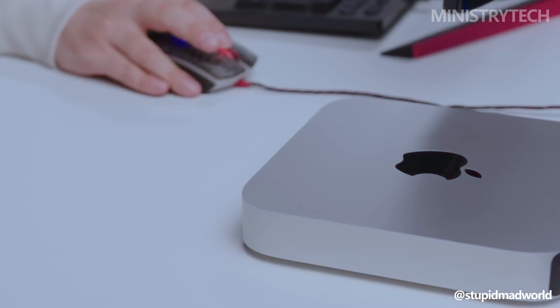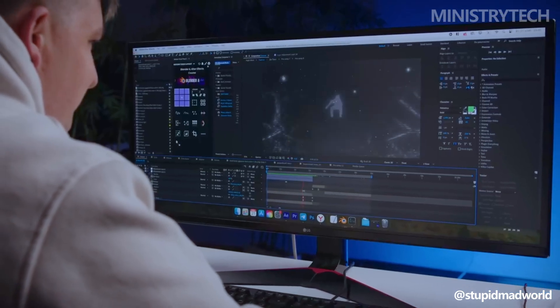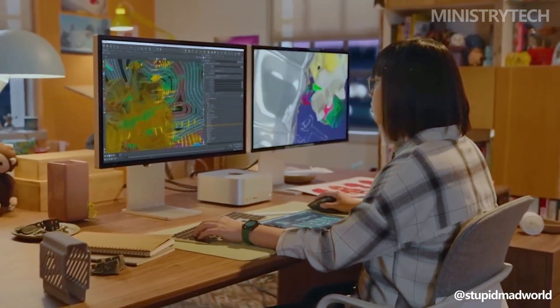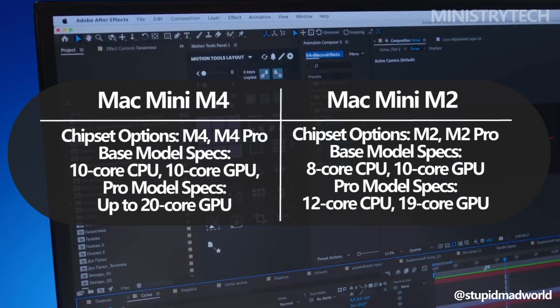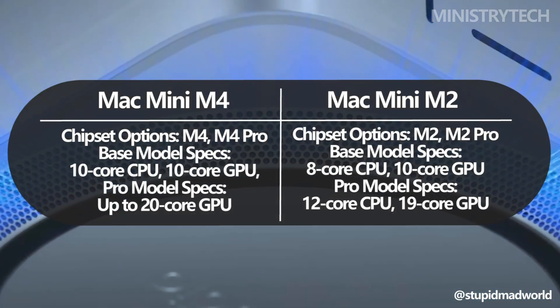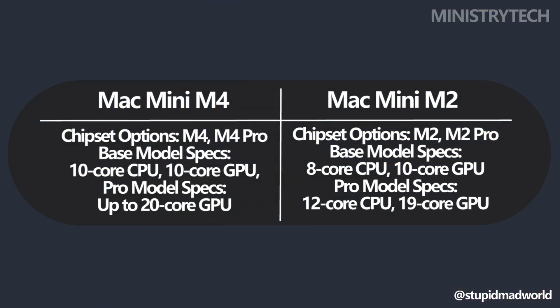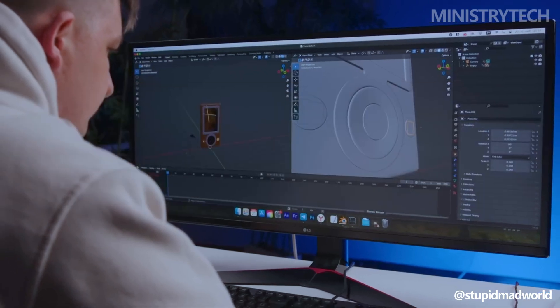By comparison, the 2023 Mac Mini offered the M2 and M2 Pro chipsets, which were impressive in their own right. The M2 featured an 8-core CPU and 10-core GPU, suitable for everyday tasks, light media editing, and even some gaming. Meanwhile, the M2 Pro provided a 12-core CPU and 19-core GPU, which earned it high praise as a capable machine for intensive workloads.